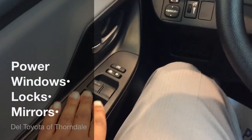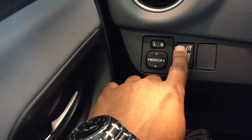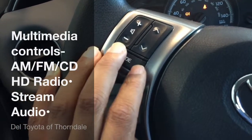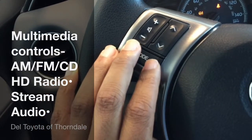power equipment. Starting over here with your power windows, your power locks, and your power mirrors. This is for your interior dimmer. Coming to the steering wheel, over here you have your multimedia controls — you can toggle through your AM/FM, and there's also HD radio in here as well. You can stream music through your Bluetooth.